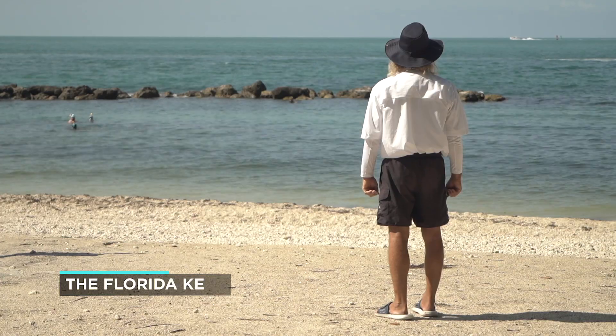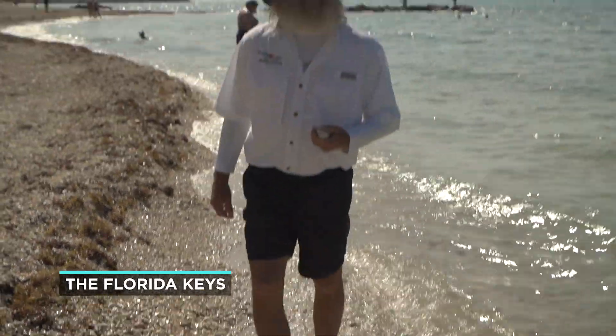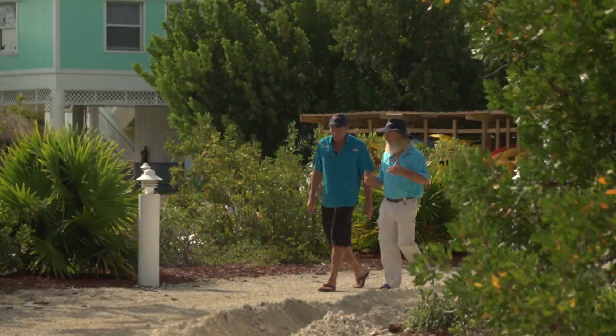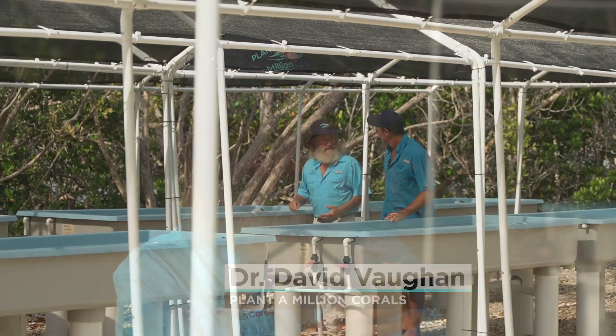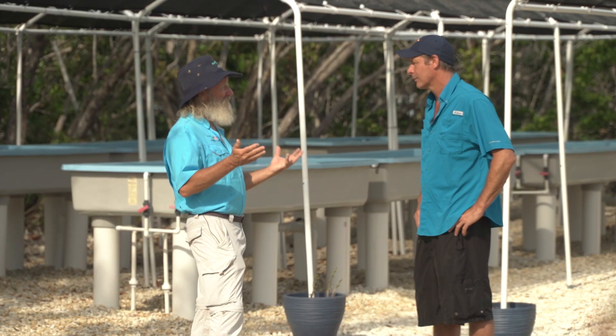In the Florida Keys, Dr. David Vaughan has infused hope into the daunting task of replanting coral reefs through a process called microfragmentation. We used to take a coral this big and make two; now we take a coral this big and make 20 to 100 corals, and in six months they're all ready to plant again.